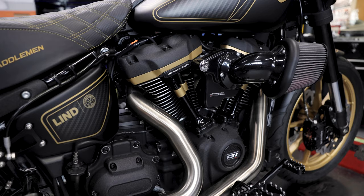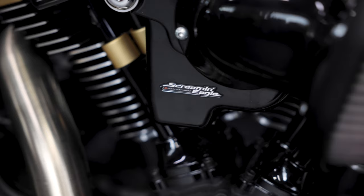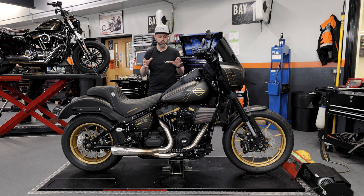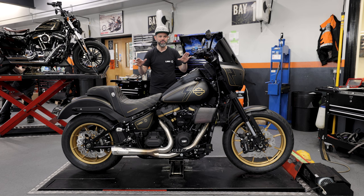We have a Stage 4, 131 cubic inch, 135 horsepower engine, packing a massive punch with 155 pounds of torque. Now I've ridden this motorcycle, and to be honest, it's the most unnecessary, necessary motorcycle I've ever ridden. I mean, my God, this thing flies.